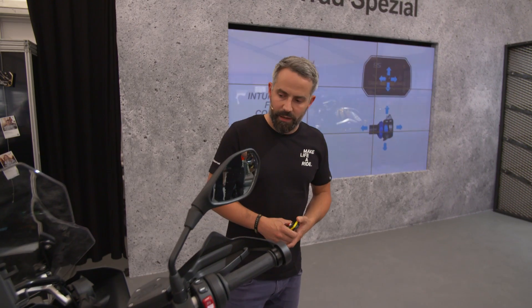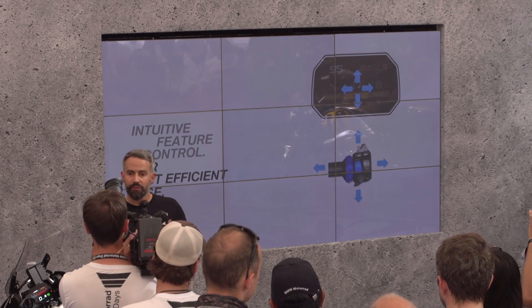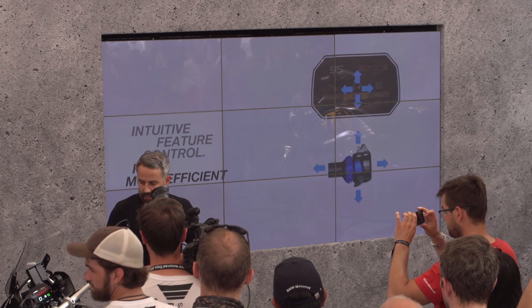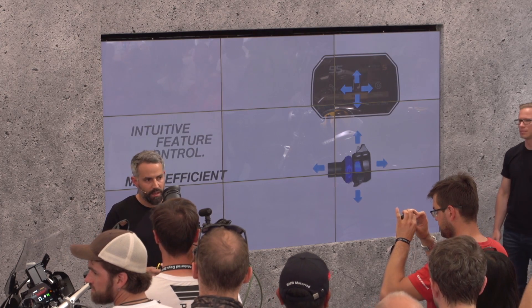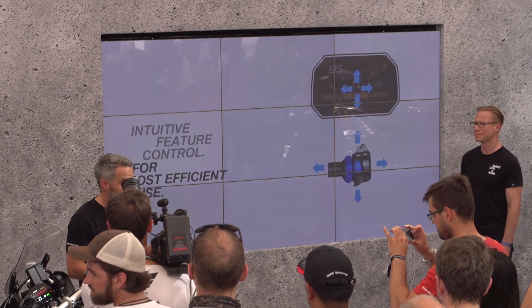To conclude, the new TFT instrument cluster is all about reducing rider distraction and therefore increasing rider safety. We offer a proper state-of-the-art user interface that is intuitive and easy to control, and that is fun and safe to work with. That's from my side. Thank you very much.